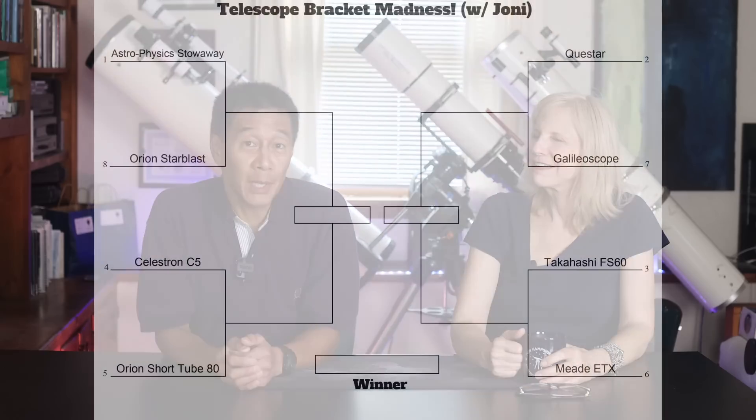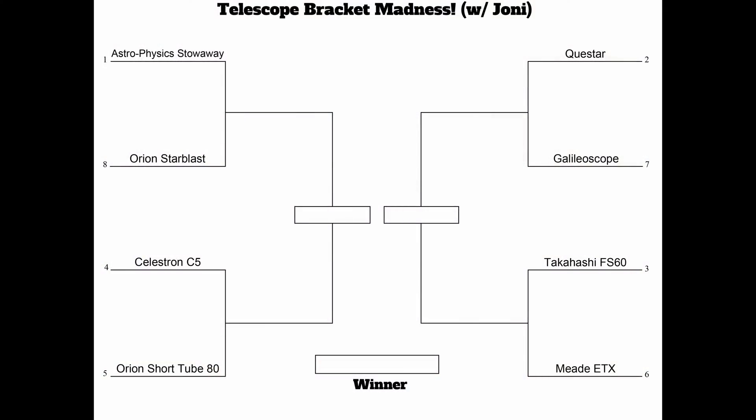Hello and welcome to this edition of Telescope Bracket Madness. Joni picks telescopes from our brackets — see if you can guess which one winds up at number one. Here's how this is going to work: we have eight telescopes. I'm going to bring them out in pairs and Joni's going to tell us which one she likes best. I've tried to seed the brackets so they make sense. Pause the video and fill it out yourself if you want, and see if you can guess which one comes out at number one.